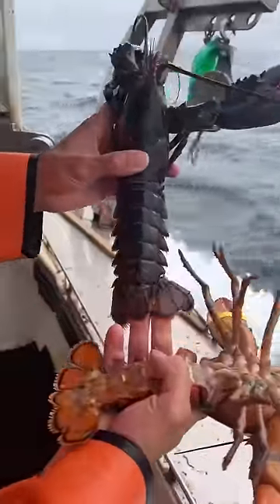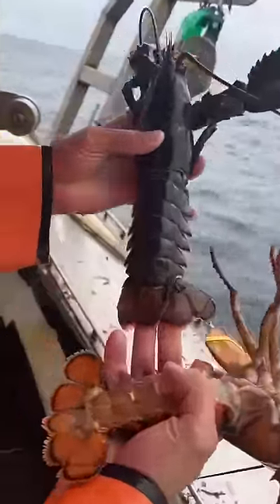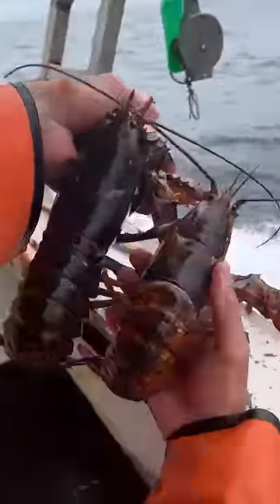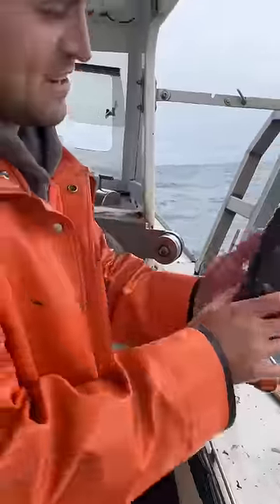Another thing you can look for: the female's tail flares out. See how wide the ends of her tail are? Whereas the male curves in. The female's tail is designed to hold eggs, whereas the male's is skinny. Back to our interesting lobster.